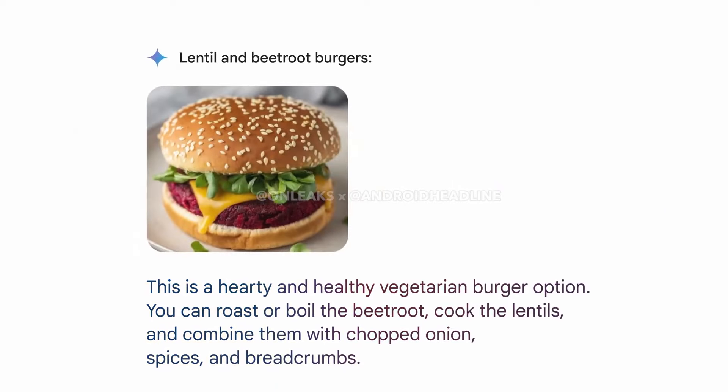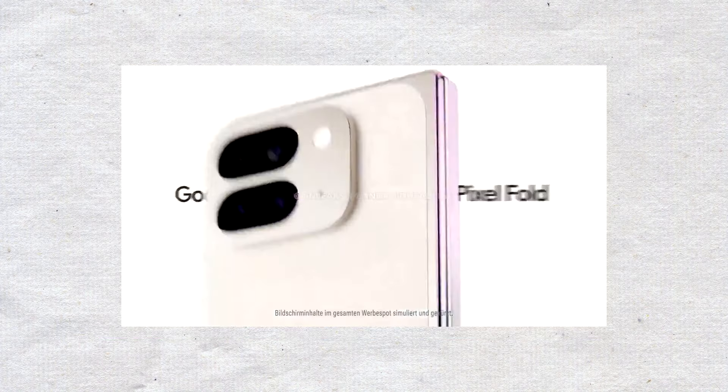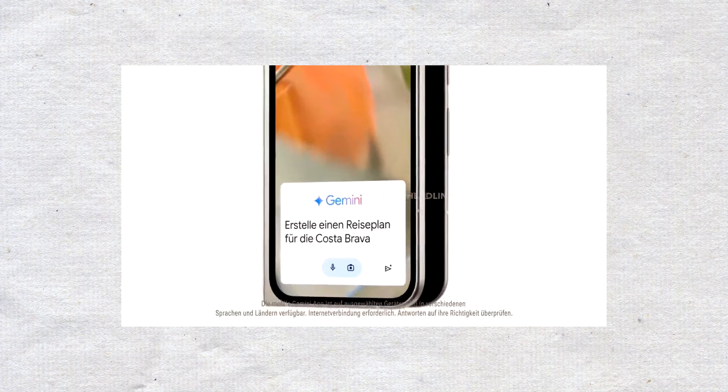There are also two new features, Gemini and Pixel Screenshots, which let you search your screenshots using a prompt. Finally, here's a look at the Pixel 9 Pro XL in pink and the new Pixel 9 Pro Fold. If you want the latest updates on the S25 Ultra, click here to watch the video.